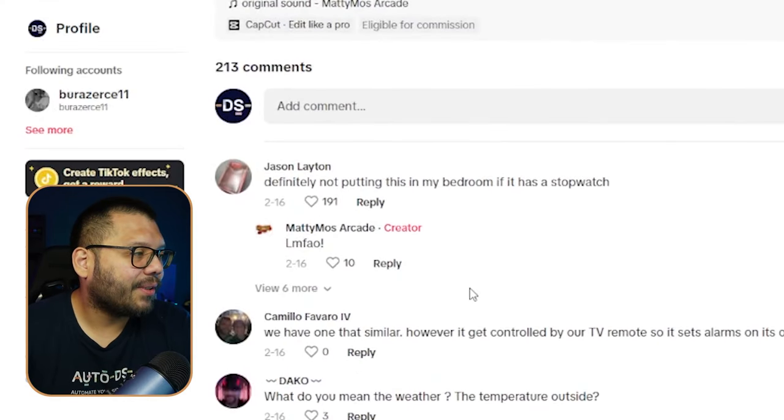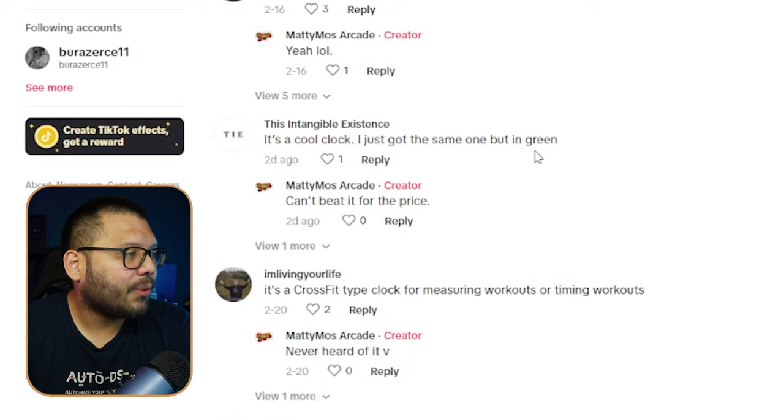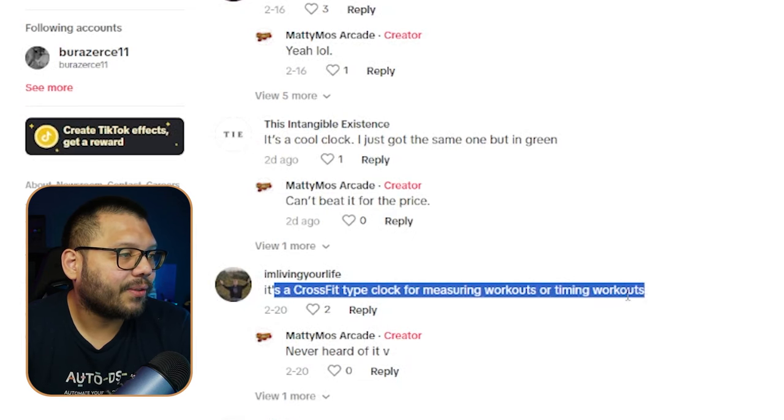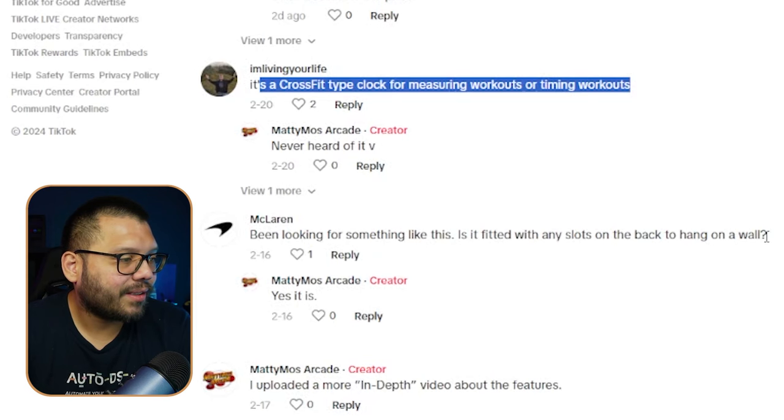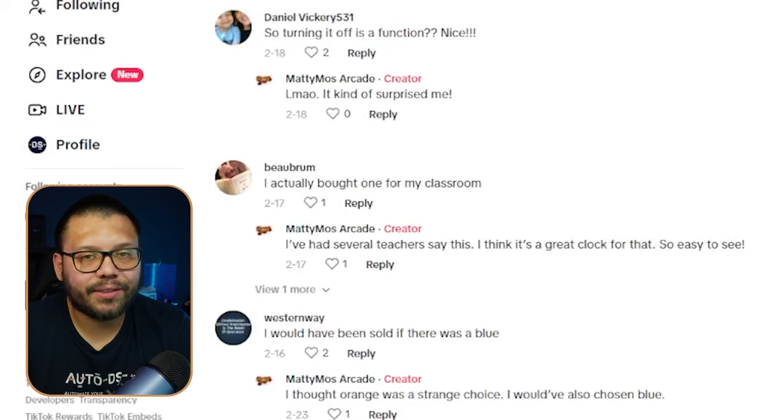Looking at some of the comments: 'Definitely not putting this in my bedroom — if it has a stopwatch, put it in your gym.' 'I just got the same one but in green — it's a CrossFit style clock for measuring workouts.' 'Been looking for something like this fitted with slots to hang on the wall.' Overall, pretty positive comments and a few different questions.